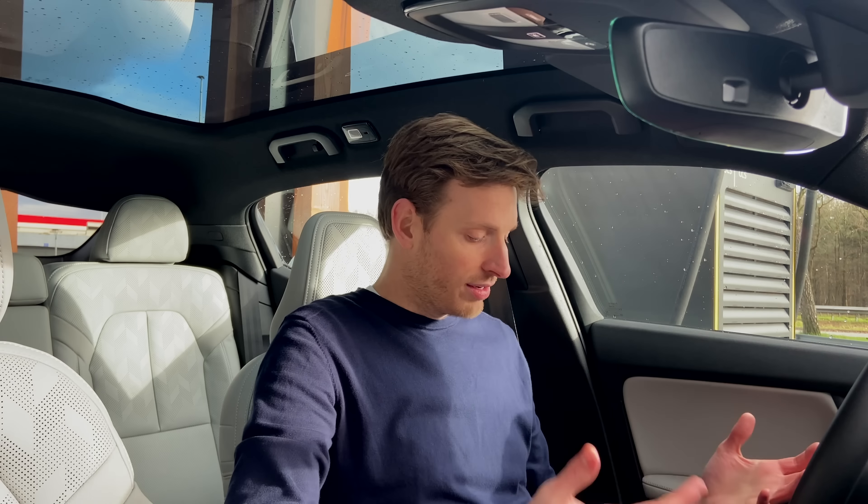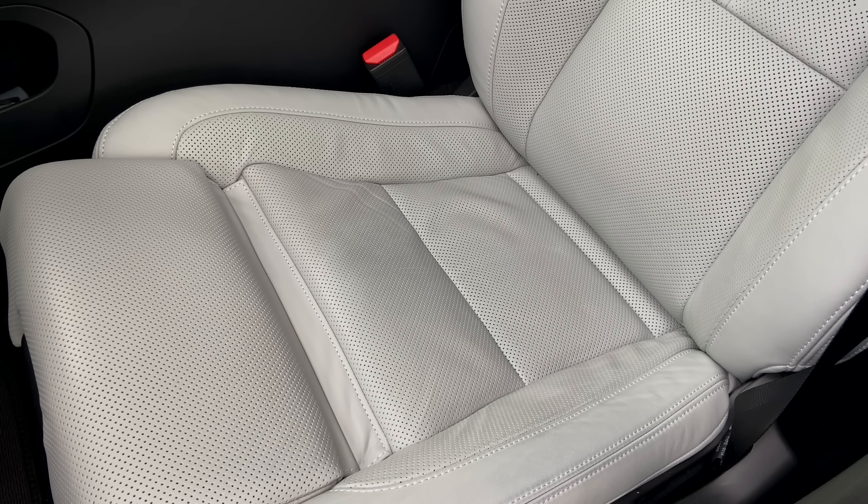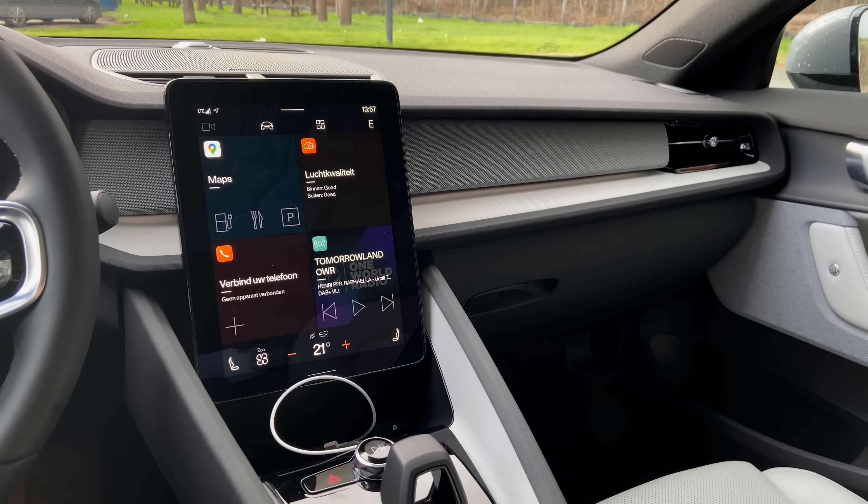Welcome to the interior. This version has the upgraded ventilated Nappa leather seats, which look amazing but cost four and a half thousand euros — expensive for an upgraded interior. They do include ventilation and heated seats. However, after only 3,000 kilometers this brand-new car already has wrinkles in the seats and a bit of a blueprint jeans kind of look to the leather — that is not great and a bit worrying.